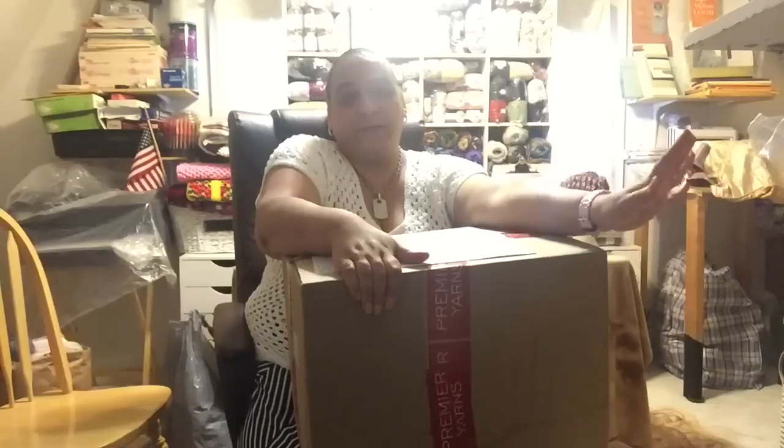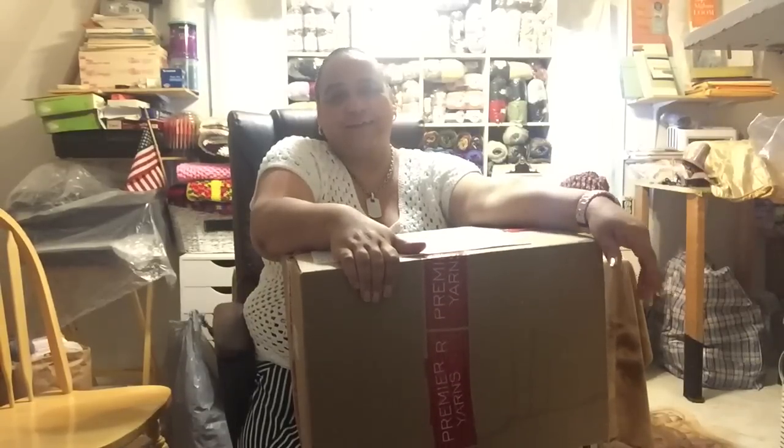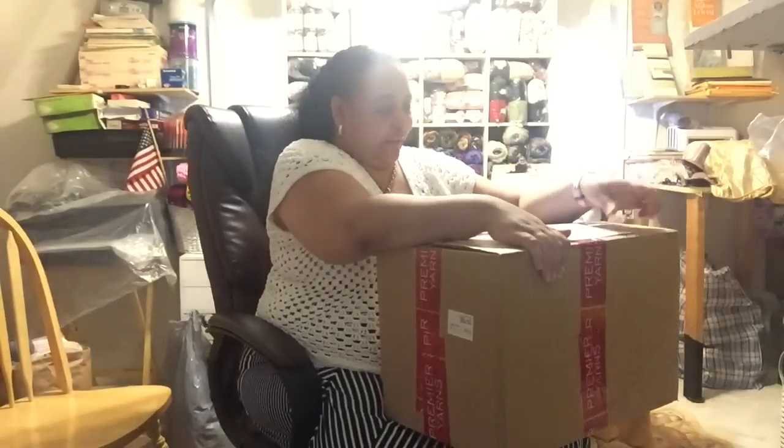Hi everyone, it's Penny, Penalian's creation. Calvin's here helping me with the video.